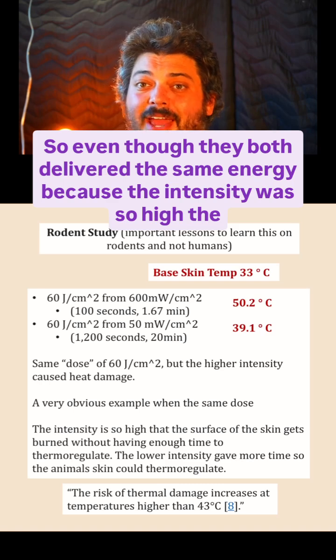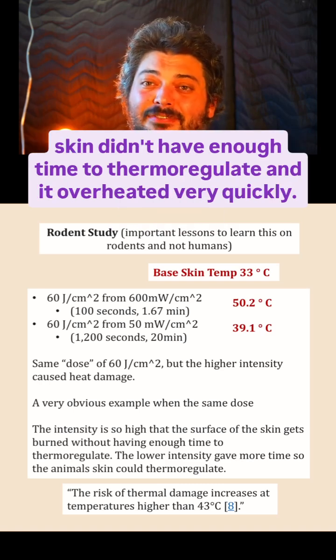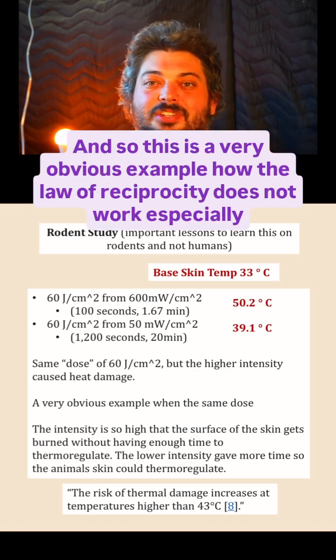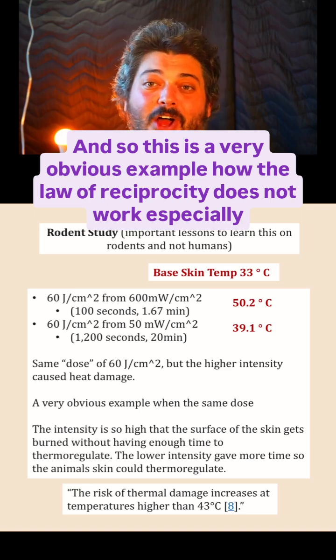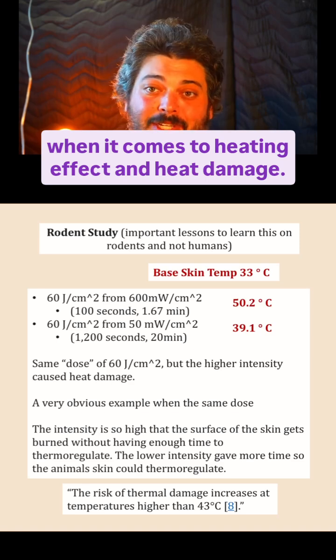Even though both conditions delivered the same energy, because the intensity was so high, the skin didn't have enough time to thermoregulate and it overheated very quickly. This is a very obvious example of how the law of reciprocity does not work, especially when it comes to heating effect and heat damage.